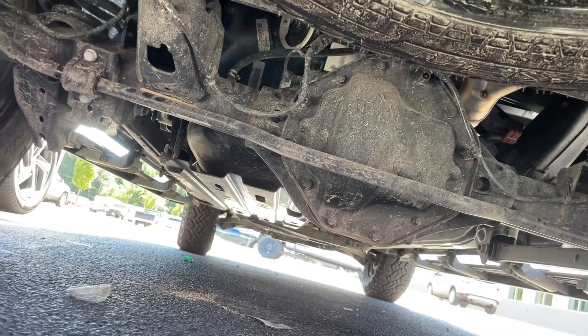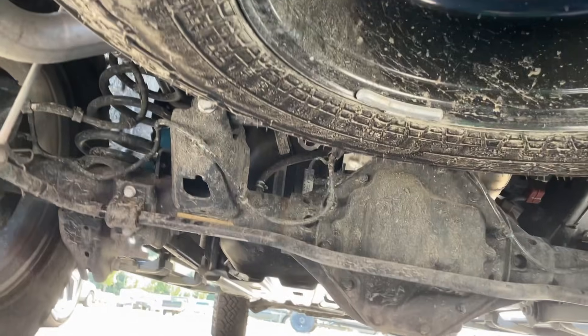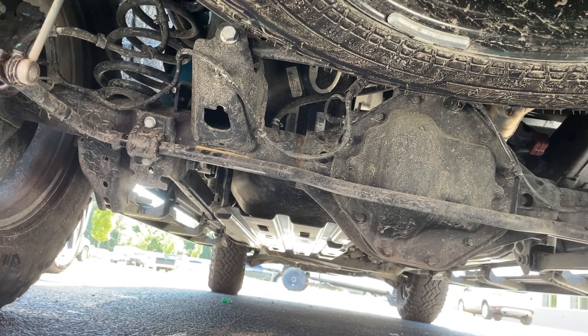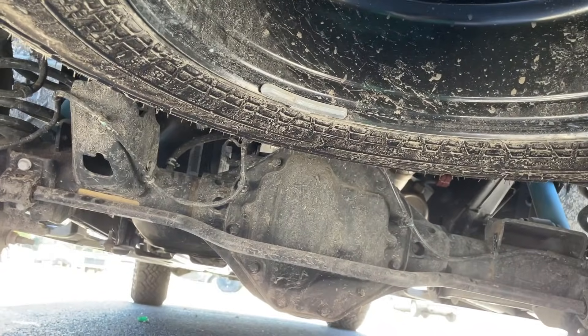The exhaust looks like it's okay — it didn't really get messed up bad. That's a win. Everything else under here looks okay. Fuel tank skid plate looks good, even though it's got some scratches on it. She might be all right, man. This might be repairable.